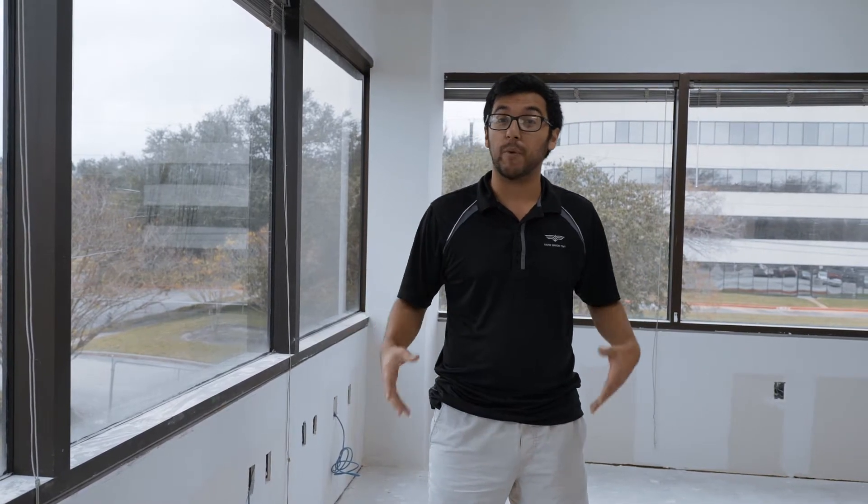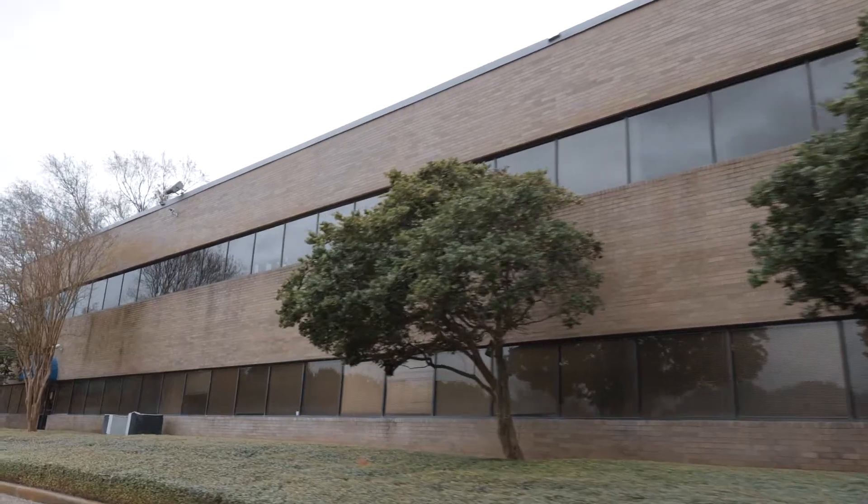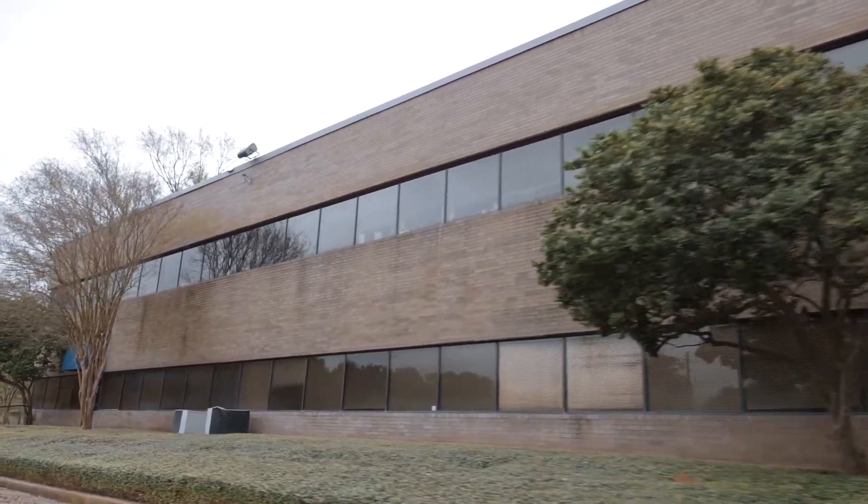Hey everyone, this is Dark Shade Window Tint and we wanted to shoot a quick video about a project that we recently completed here in Houston, Texas. We installed 8 mil security film on over a hundred and twenty-five windows on a second floor building.